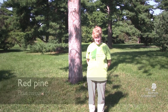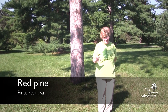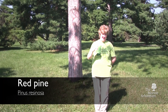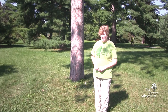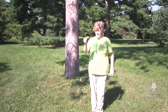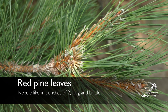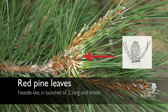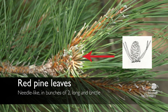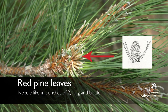Here we have our red pine. This red pine is in the red pine family, and there are a number of different pines within it. One of the distinguishing characteristics of red pines are the needle-like leaves, but instead of coming out five in a bunch, they only come out two in a bunch. That bunch is held together with a sheath where it first comes out of the branch.